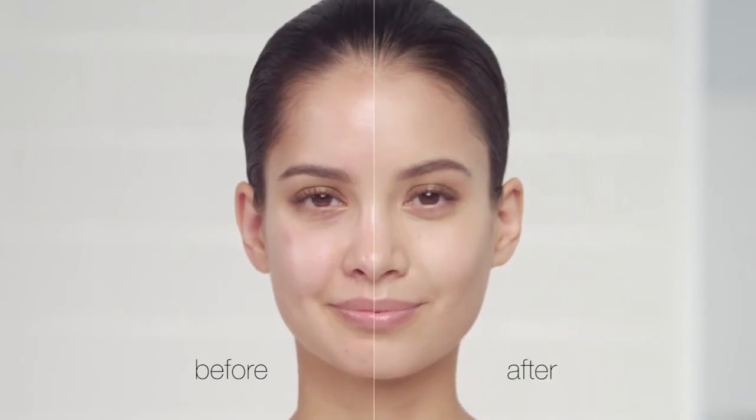And that's it. You have beautiful coverage and protection. You'll love how your skin looks.